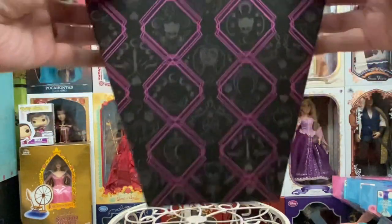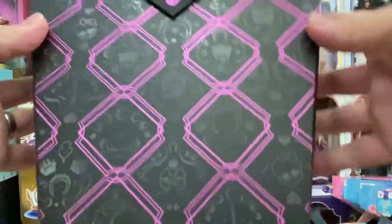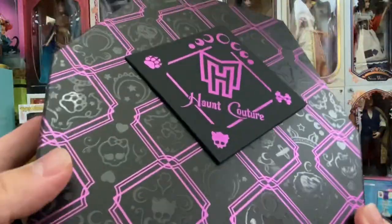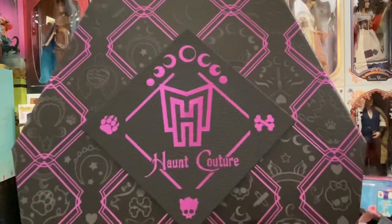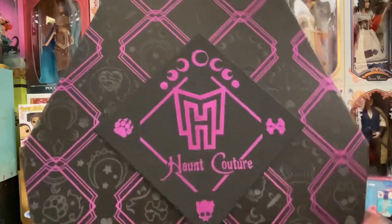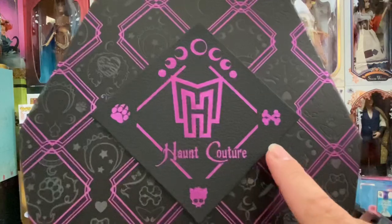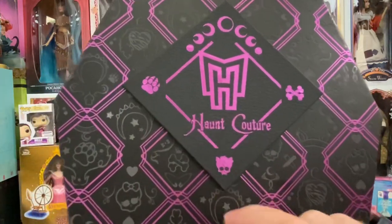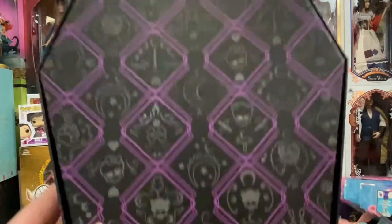Box first, of course. So we have this cute coffin-shaped box. I love the design — there's some embossing with a little bit of metallic shine to the pink. We have a pleather placard with the phases of the moon going across the top: Monster High, Haunt Couture, a little Monster High skull, and a wolf paw. The back is just the same design.